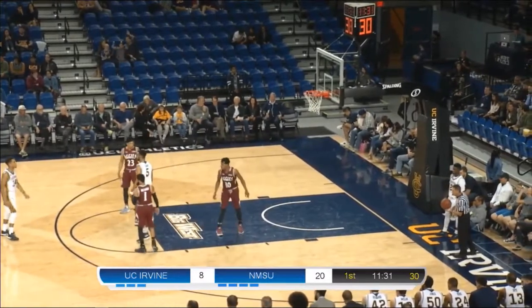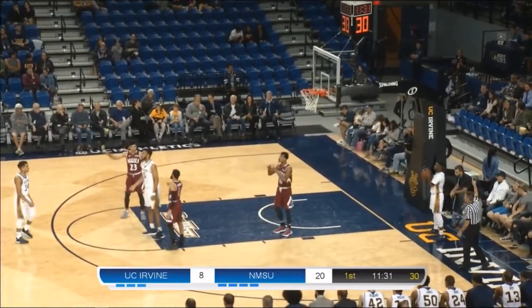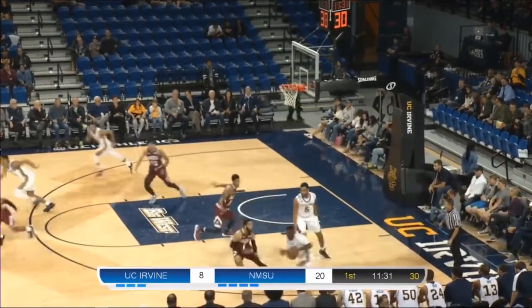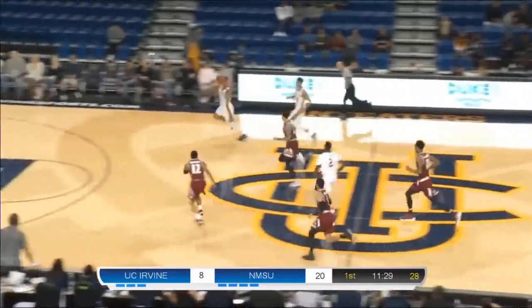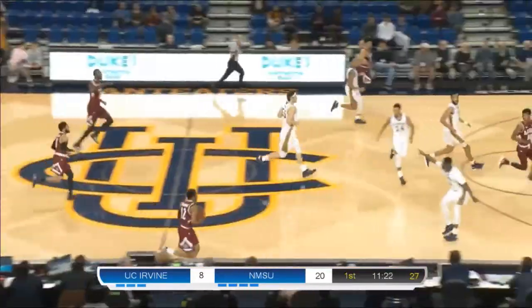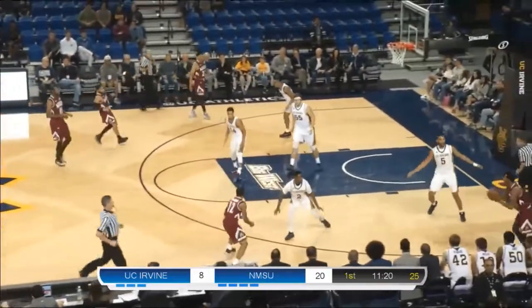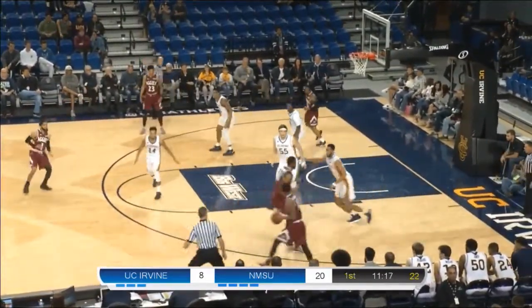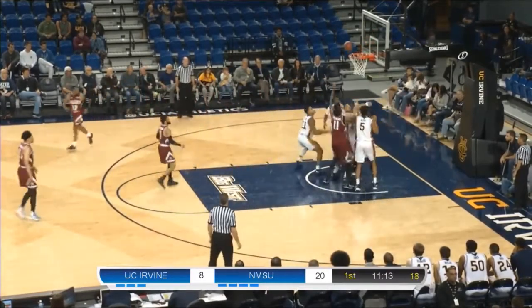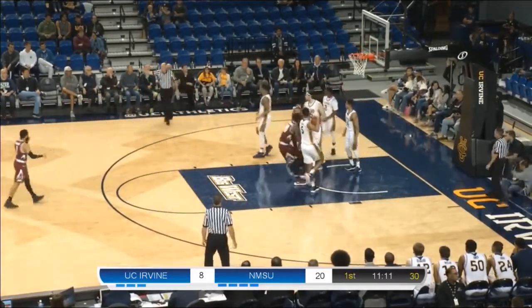New Mexico State's a really good team and UC Irvine has struggled against pressing teams — Aggies know that and that's what they're doing right now, coming out in the press. Max Hazard able to inbound it to Jonathan Galloway. Anteaters break the press. John Edgar Jr. in transition — Wilkins trying to get back. Now here comes New Mexico State on the other side. Jamario Jones — a little give and go action. The 6'5 second leading rebounder in the country misses the layup — got a good shot.